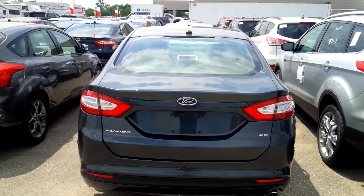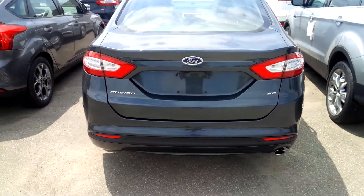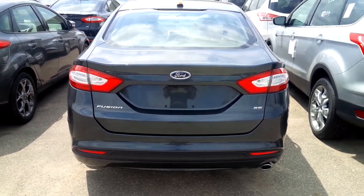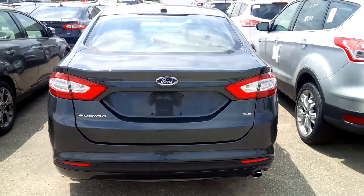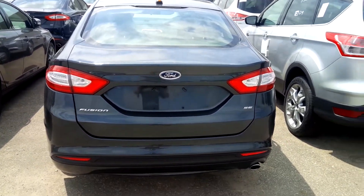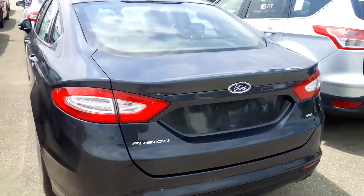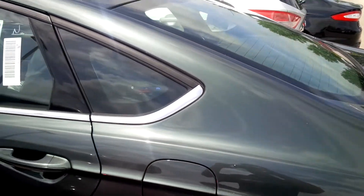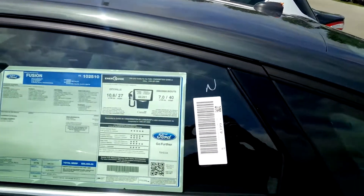Hey everyone, it's John Bolcher Car Guy here from Northway Ford, doing a quick little video on the brand new 2015 Ford Fusion. That's right, I said it — 2015 Ford Fusion. Here's a base model SE in an awesome new color called guard metallic. It's like a greeny gray — sharp color.